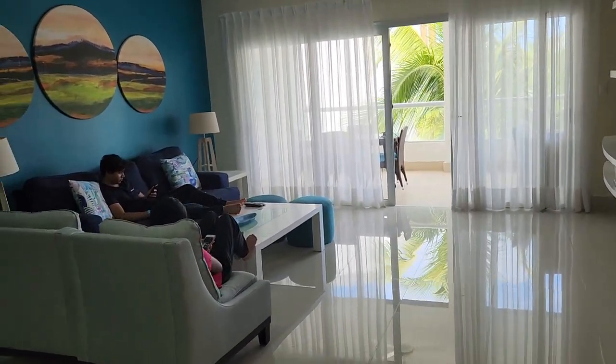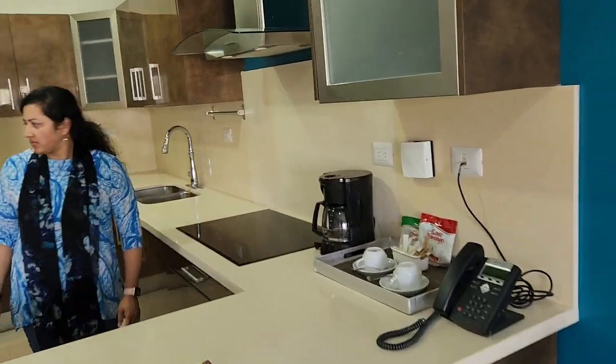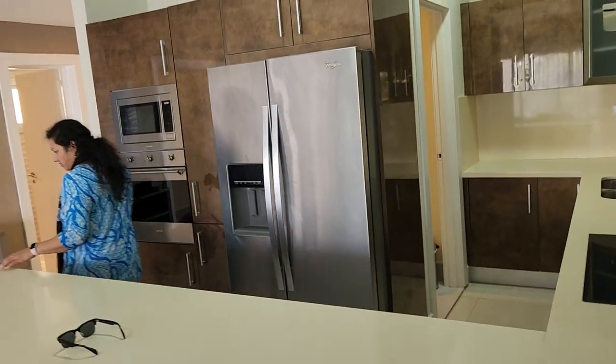This is the living area. Aisha and Farhan are here. This is the kitchen area — although you don't need to cook or anything. There's also a laundry room right there.